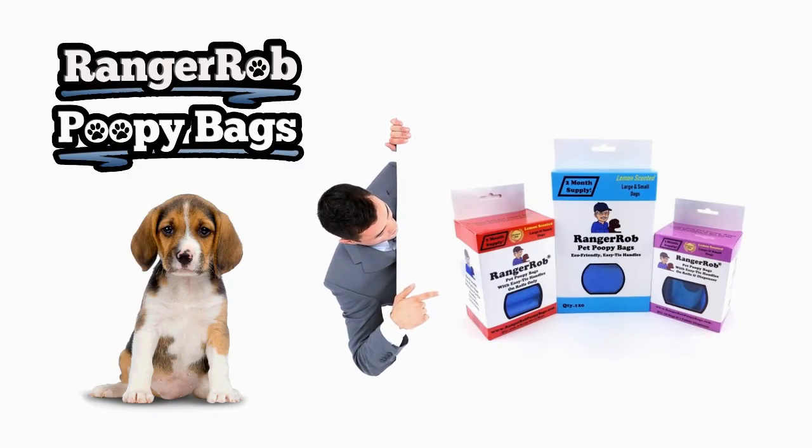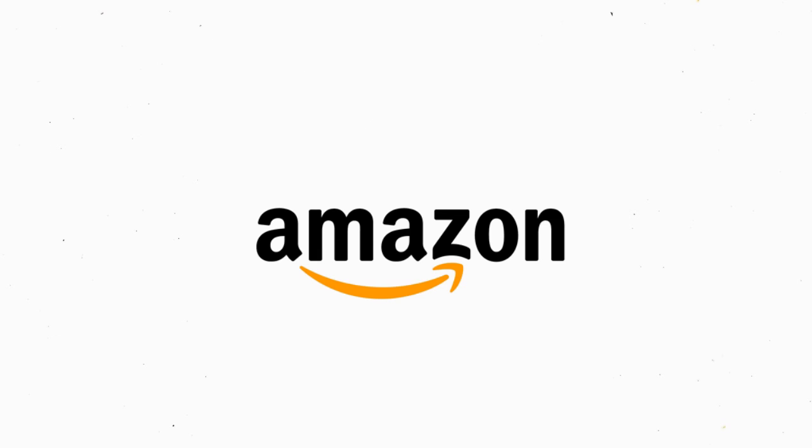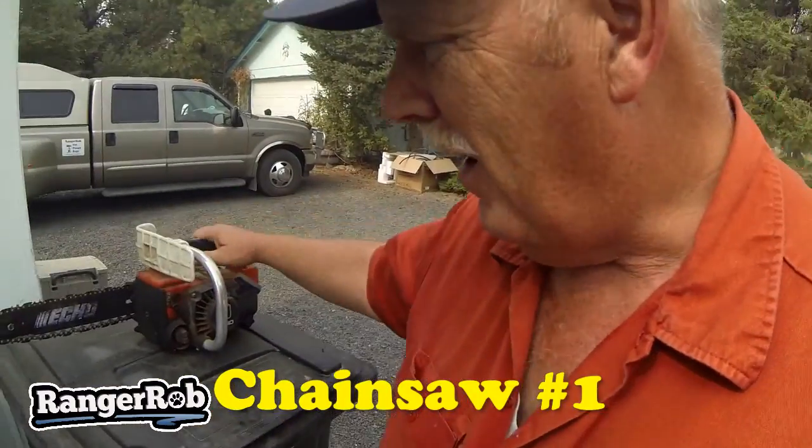Our videos are made possible by Ranger Rob poopy bags, available at Amazon right now. Good morning, this is Ranger Rob from Ranger Rob Country Living. Today we got to work in the yard again. We're going to try to get this little chainsaw running — I don't know how long it's been since it ran — but it will be perfect for cutting down trees against the house and some other miscellaneous things my wife has pointed out. I'm going to check the gas and pull the cord and see if I can get this thing fired up.